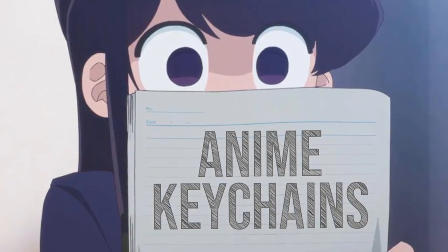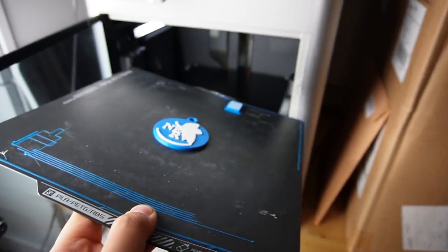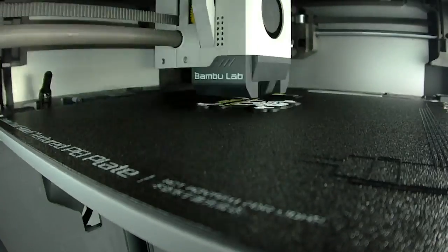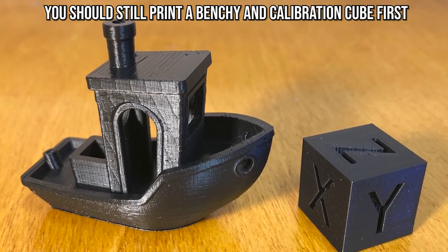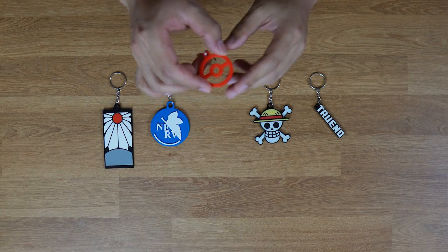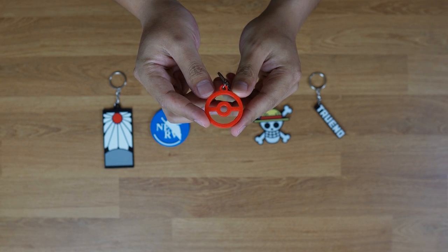So let's start with the category of items for the most closeted of weebs — anime keychains. Anime keychains are great; they're easy to make, don't require a lot of work after printing, and they make great gifts. Also, they're small, so they don't take very long to print, making them perfect for anyone's first prints. Out of all of these keychains, the easiest one would probably be this Pokeball outline, because it's only one color, allowing any 3D printer to print it.